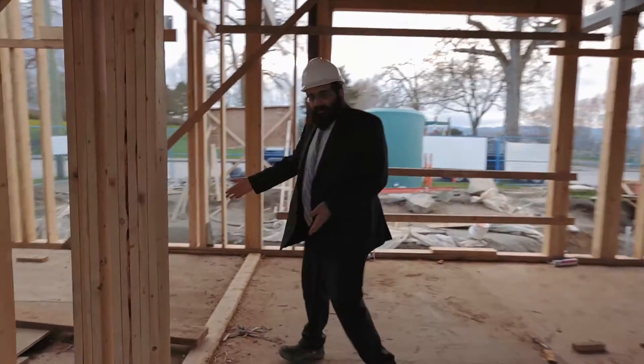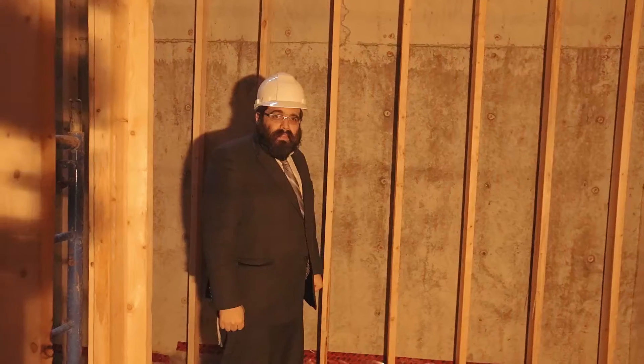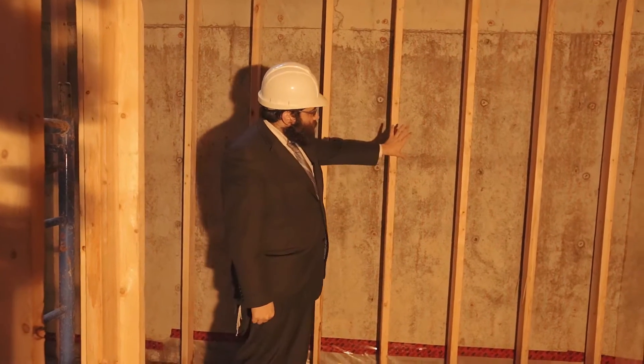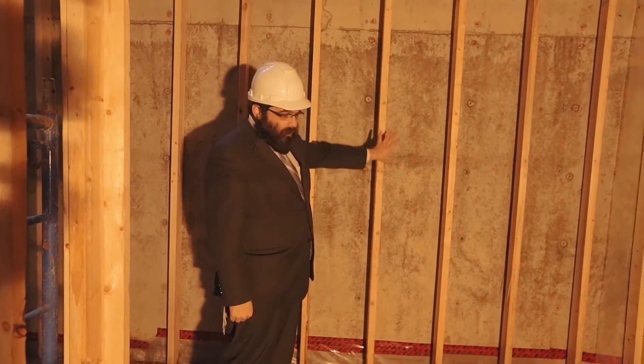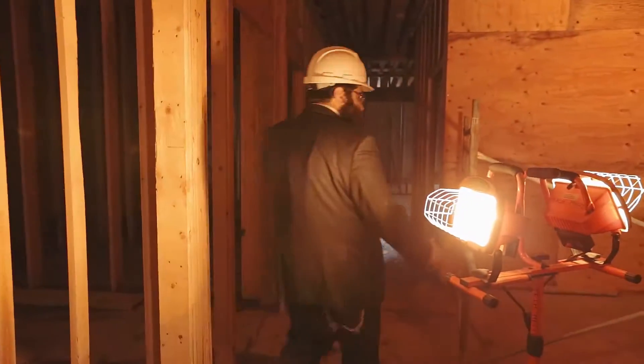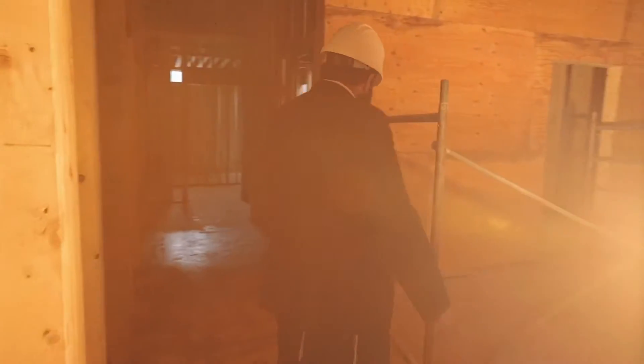Now we are ready to go down to the lower level. As soon as you enter the lower level, there will be the cornerstone which we laid seven months ago right here. Then we enter into the lobby of the lower level.